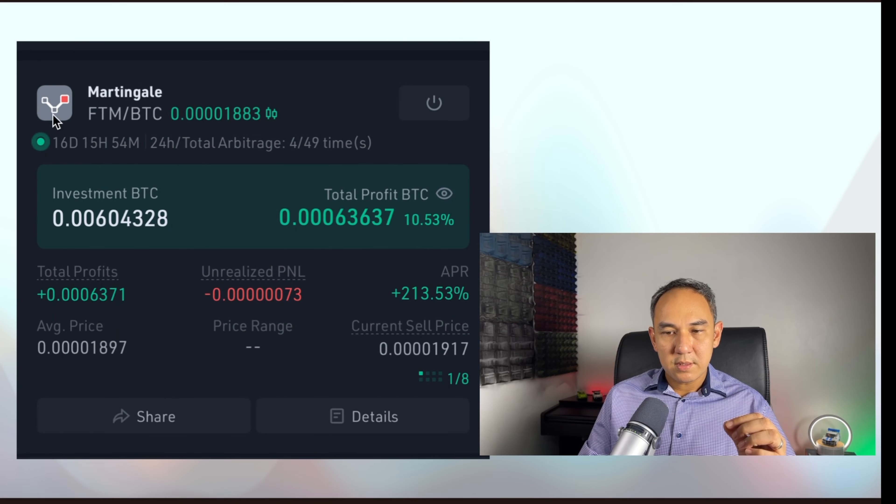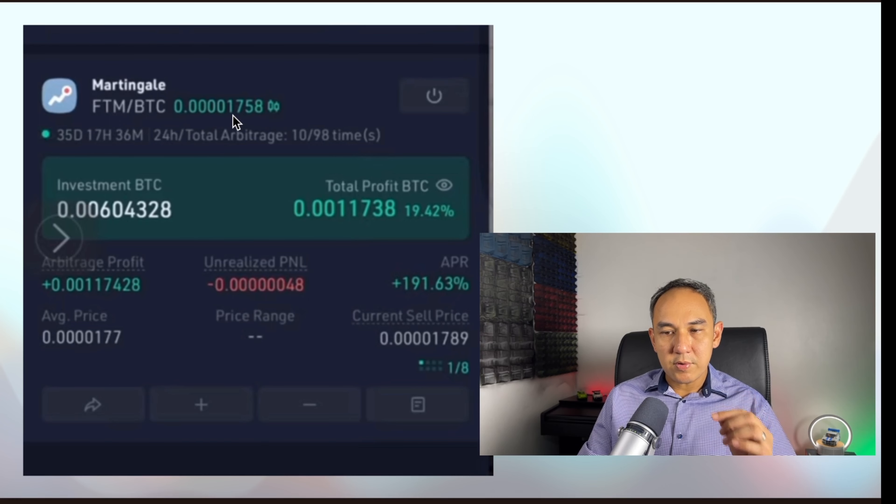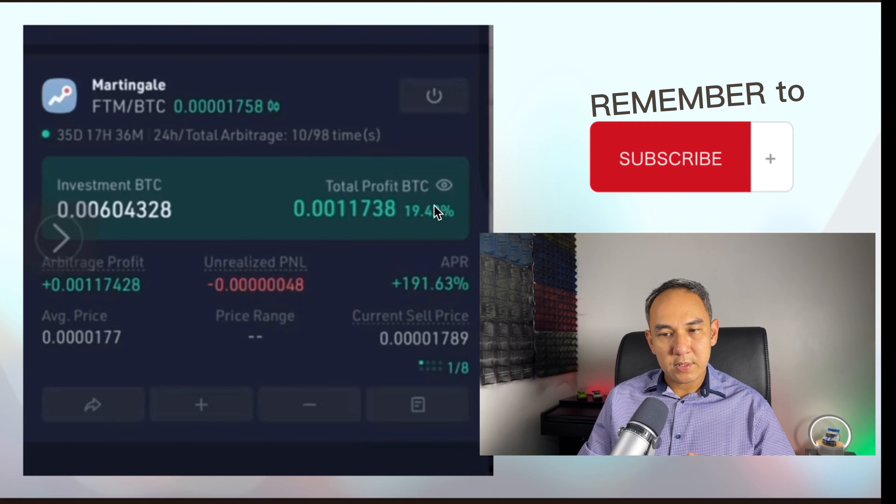First I want to recap 16 days and 35 days of my Martingale Trading Bot really quick. At 16 days, the total profit was 10.53% and APR at 213%. At 35 days, my Martingale Trading Bot was at 19.42% profit and APR is 191.63%. The Phantom price against Bitcoin was at 0.000001758, so the Phantom price went down but the bot was still in profit at 35 days.